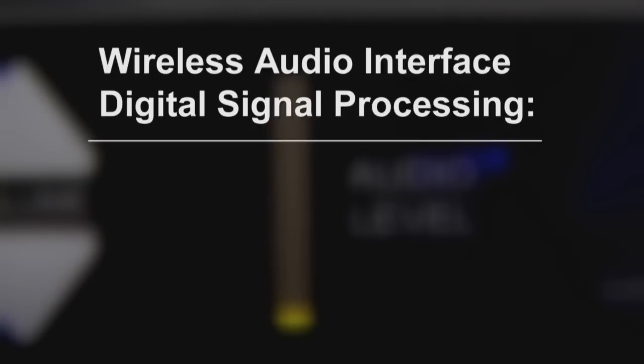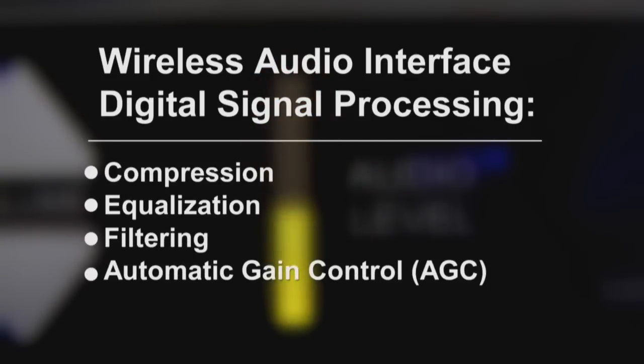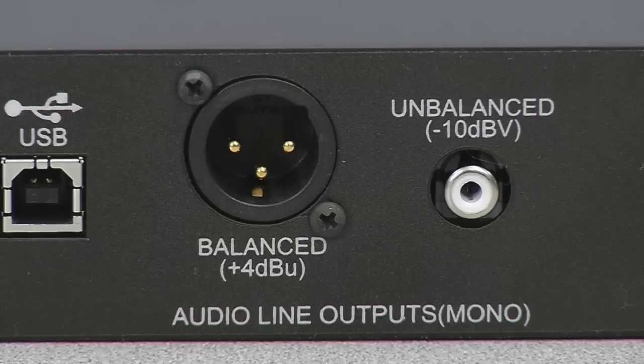Digital signal processing — including compression, equalization, filtering, and automatic gain control — allows you to customize the audio for specific room and speaking conditions. The wireless audio interface has a balanced XLR and unbalanced RCA line output, so you can connect with your room's existing audio system.